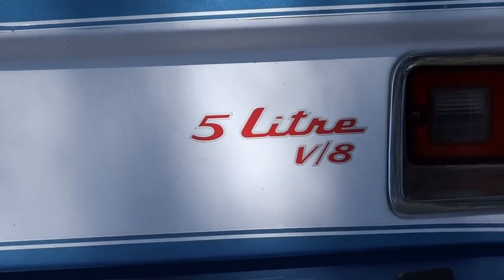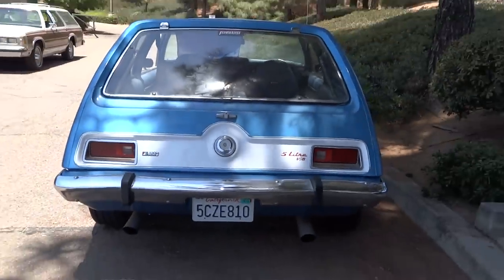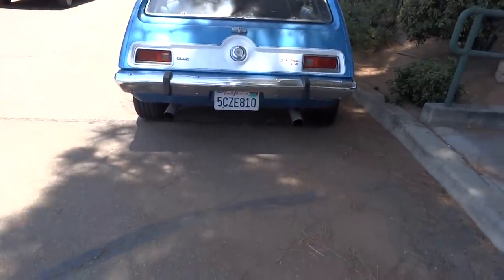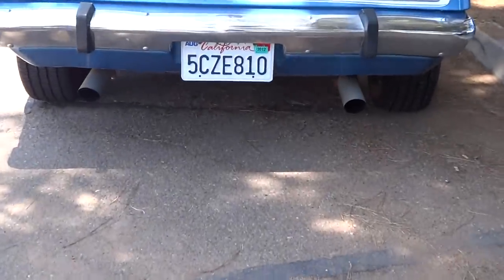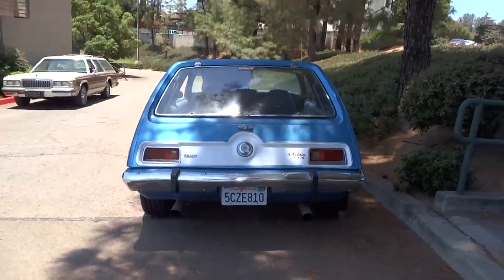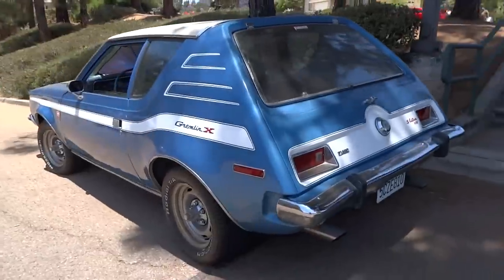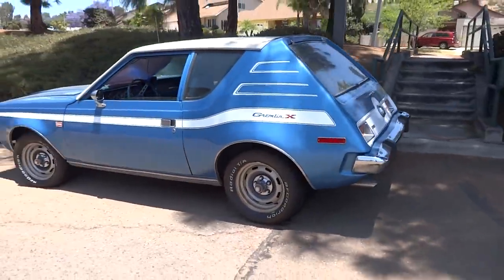If it is what it says it is and all, that's a very, very cool little car. And judging from the tailpipes here — they meet underneath the back — I think we got a V8 Gremlin here. Very cool little car, Gremlin X.